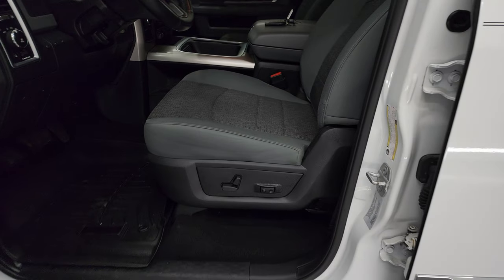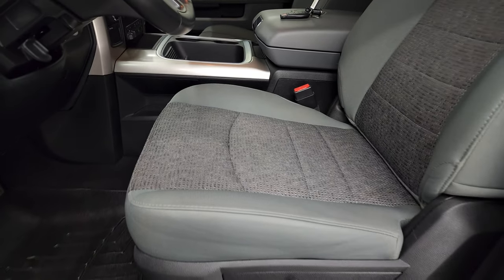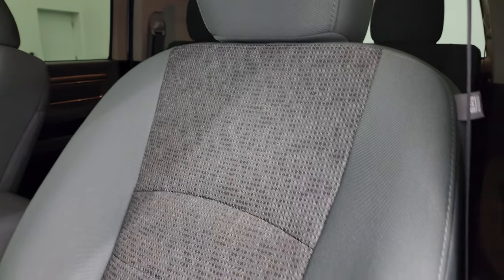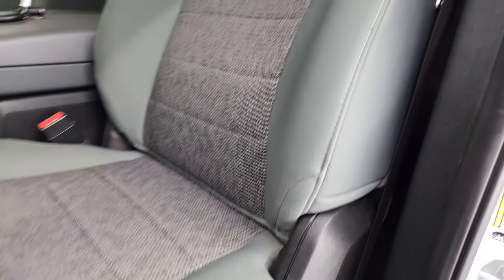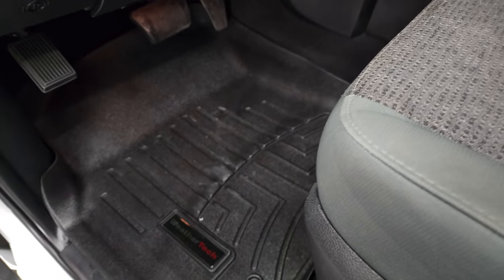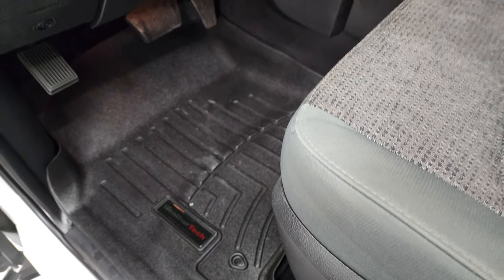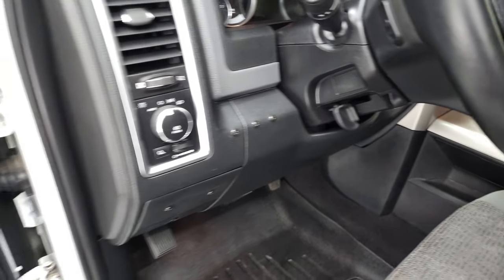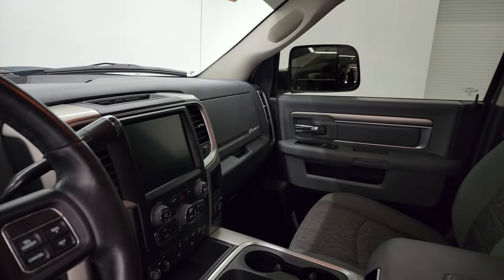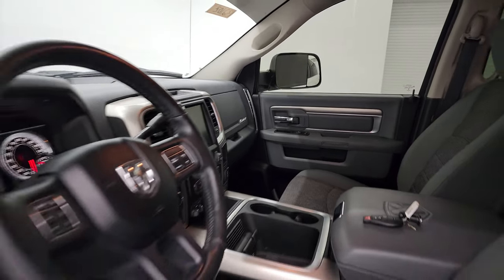Inside, the Bighorn package gives you the gray cloth interior. No rips or tears on the seats — very nice shape. Power driver's seat, and both front seats are heated. Comes with a nice set of WeatherTech floor mats. Auto headlamps, power windows, power locks, power mirrors — and these mirrors do power fold in. I always like showing both sides so you know both sides are working properly.